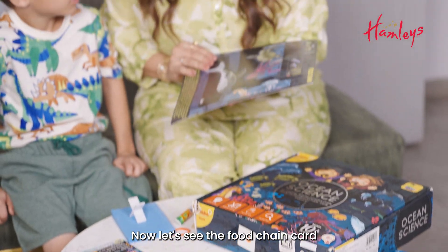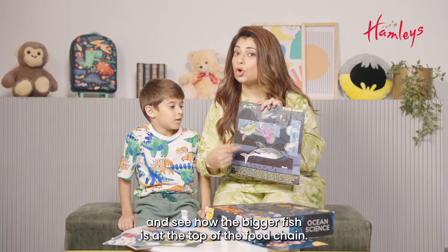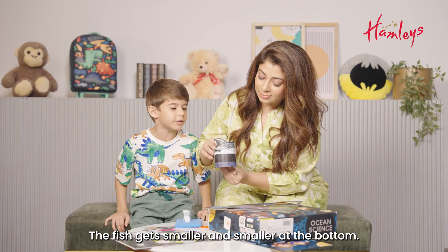Now, let's see the food chain card and see how the bigger fish is at the top of the food chain. The fish get smaller and smaller at the bottom.